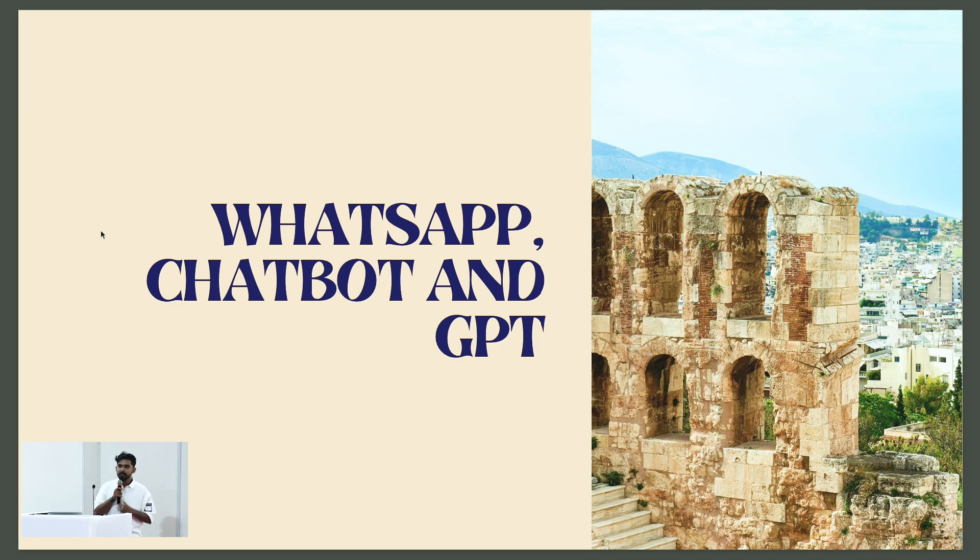WhatsApp, chatbot, and GPT. At our company, we've been trying out an exciting new approach to customer service. We integrated WhatsApp, a chatbot, and GPT technology to create an AI-powered customer support system. When a customer reaches out with a question, our AI assistant steps in — capable of answering FAQs and providing assistance with common issues instantly. The results have been impressive: we've processed thousands of inquiries already. It's not just making customers happy; it's turning heads in the industry. We've received substantial media coverage in the UAE for this initiative.